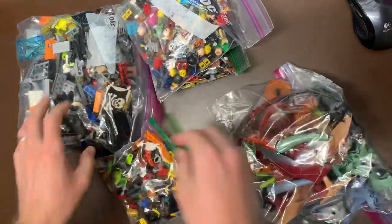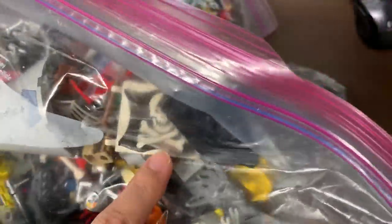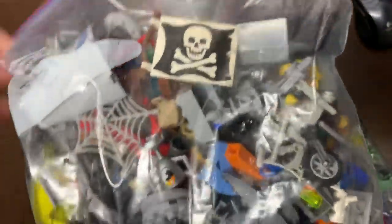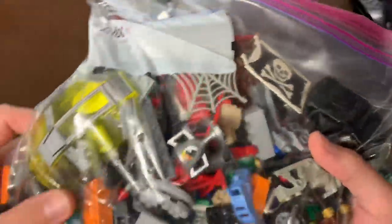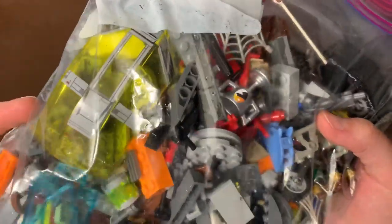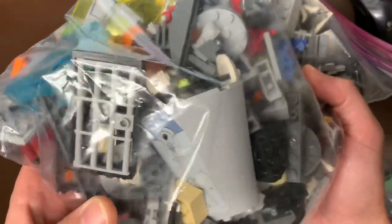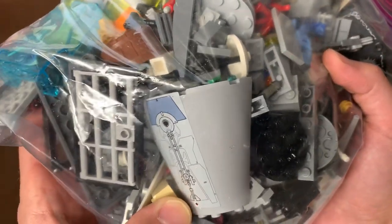So as you can see, several bags — this is just pieces, just a variety of pieces. This is actually really cool — that is one of the old pirate flags from the Black Seas Barracuda and also the Skull's Eye Schooner, which is really cool. There's a cool looking windshield there as well, some really great unique pieces, a jail cell — those are always good. I think that's a piece of the Tantive maybe.